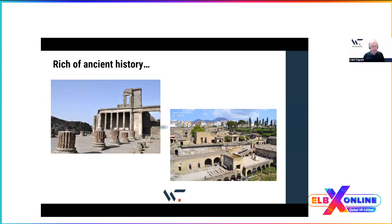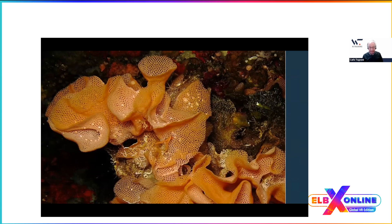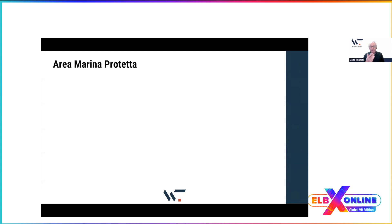Tourists normally come here for historical sites, not for nature. But in the sea you can find wonderful fish, invertebrates, and coral reef — these are actual pictures taken on the coast of this peninsula. You also have a beautiful landscape shaped by humans over 7,000 years. You can see terraces where olive trees grow, and a tower built to detect Saracen pirates coming from the sea.